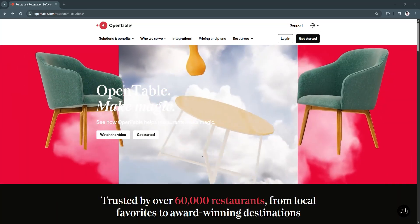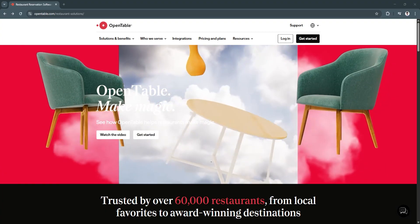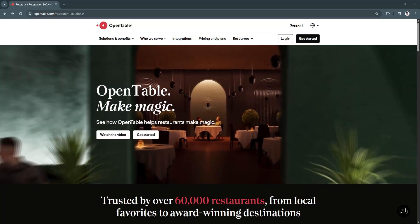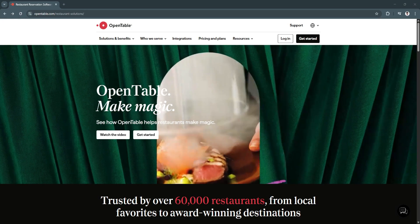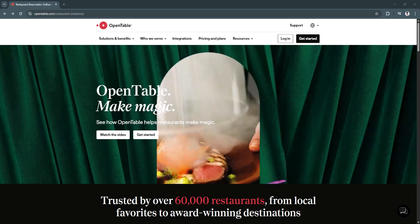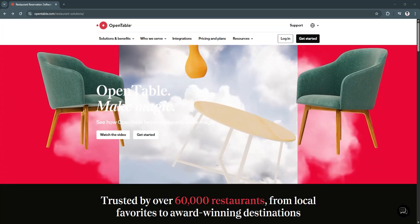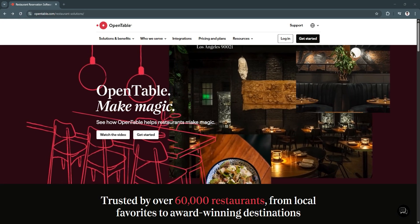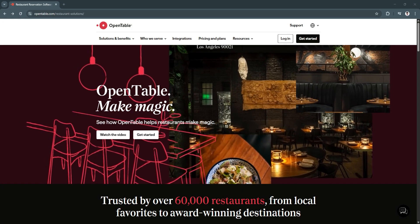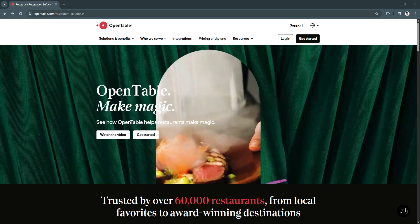OpenTable offers a user-friendly platform that connects diners with restaurants, allowing businesses to manage reservations, track guest preferences, and analyze operational performance. Whether you're a small cafe or a large fine dining establishment, OpenTable provides the tools needed to streamline your restaurant's day-to-day operations. In this video, we'll dive into the key features of OpenTable and explore how it can help restaurant owners and managers optimize their guest experience and improve business performance in 2025.